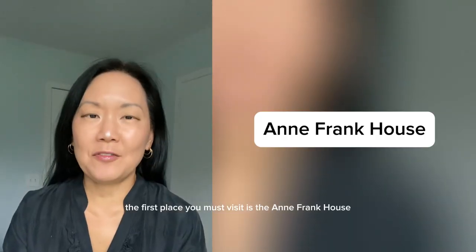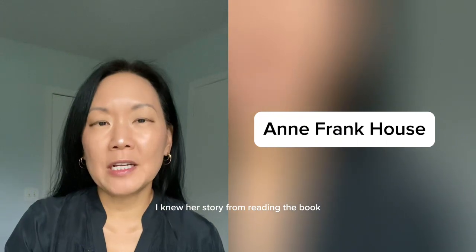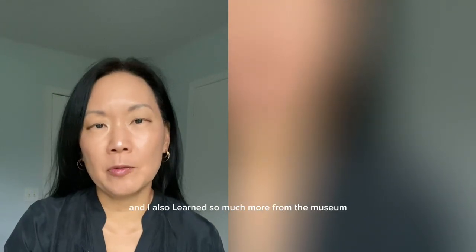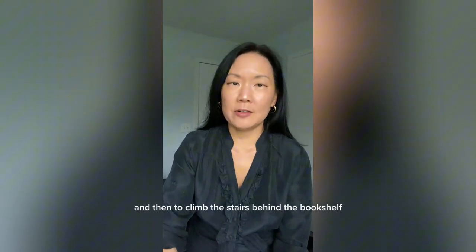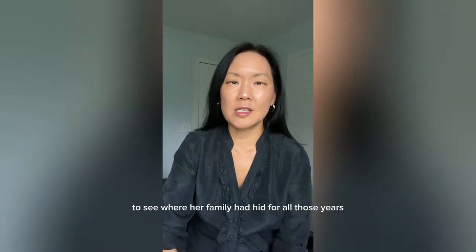The first place you must visit is the Anne Frank House. I knew her story from reading the book, and I also learned so much more from the museum. I actually put my phone away. And then to climb the stairs behind the bookshelf to see where her family had hid for all those years — it was unforgettable.